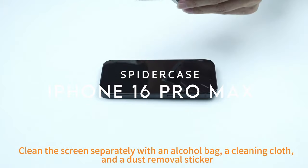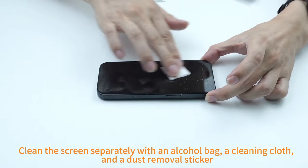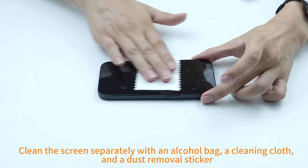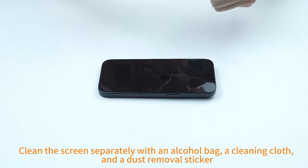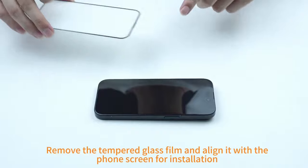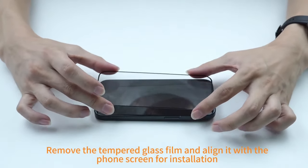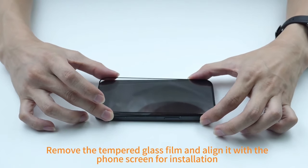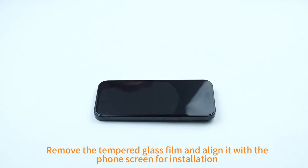Number seven: the Spider Case. The Spider Case for the iPhone 16 Pro Max is a well-rounded choice for those seeking a blend of functionality and protection. Designed specifically for the 6.9-inch model, it features precise cutouts for easy access to all ports, buttons, and cameras, with sensitive buttons that are easy to press. The case supports wireless charging.